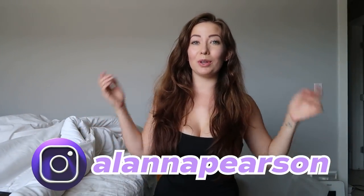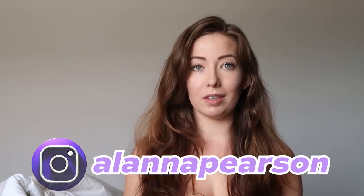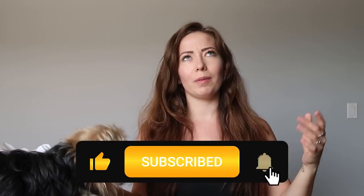Hey guys, welcome back to my channel. Today we are doing a Boohoo haul. Little bear wants to be in the video. We spent $600 on Boohoo — this is not sponsored, well kind of — it was sponsored by one of my subscribers, you know who you are, shout out for that. We are going to check out the quality of Boohoo; they just had a huge sale so we got all of this on sale.